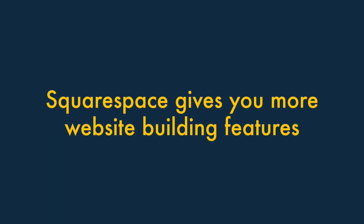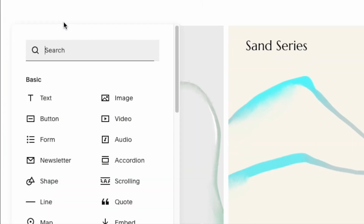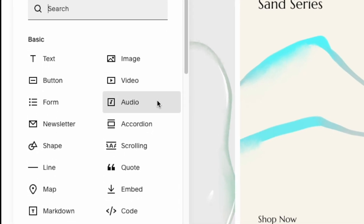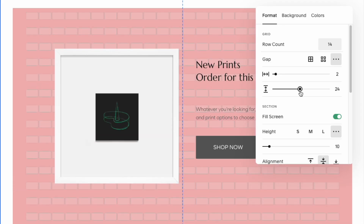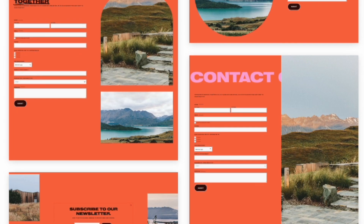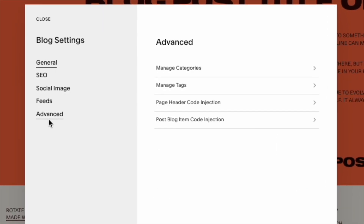Three: Squarespace gives you more website-building features. Because Squarespace was initially conceived as a website-building platform rather than an e-commerce solution, it gives you more tools for laying out your content exactly the way you want to. You get a lot more ways to create attractive page layouts, galleries, and forms in Squarespace. And its blogging features are stronger too.